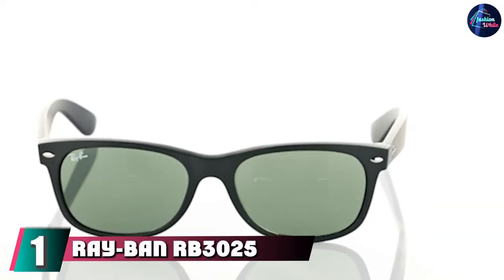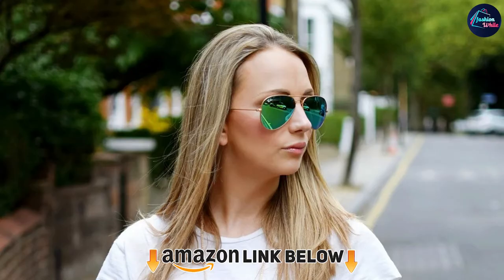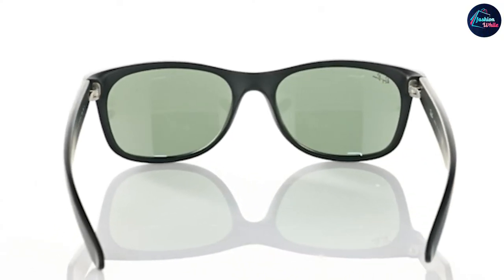At the first position of our list we have the Ray-Ban RB 3025 Aviator. No list of the best aviation sunglasses would be complete without the mention of Ray-Ban. You hear the name Ray-Ban and you immediately think of the RB 3025, with its iconic teardrop shape, crystal lenses, and metal frame. For something a little different, the Ray-Ban RB 2132 is worth checking out too — they have the classic wayfarer shape.